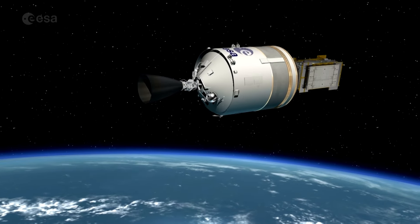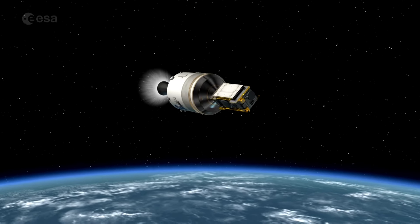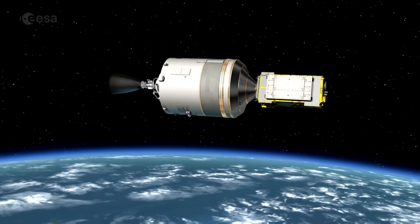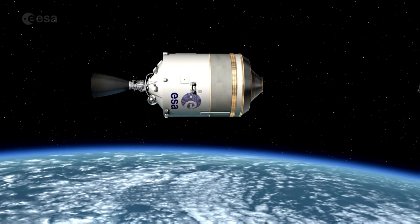De raket is zoals een taxi. Ja, een taxi die de satelliet naar de ruimte brengt. Juist. En weet je wat er nog meer met een raket mee kan reizen? Bijvoorbeeld naar een ruimtestation? Kijk maar mee, dan kunnen jullie het vast raden.